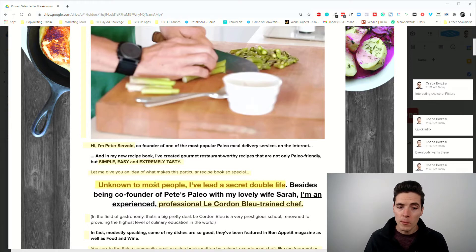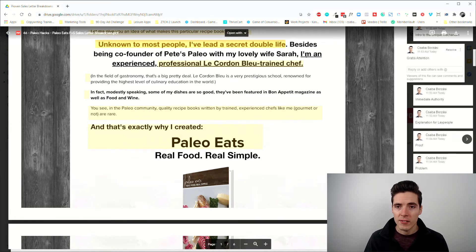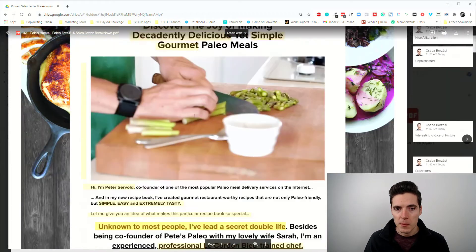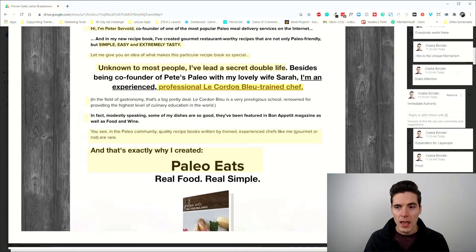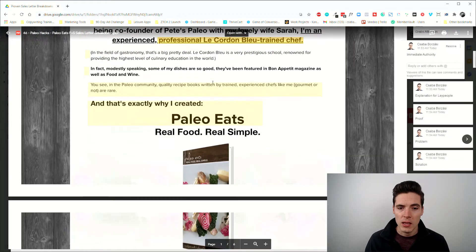We get a taste of why it's unique: 'Unknown to most people, I've led a secret double life. Besides being co-founder of Pete's Paleo, I'm an experienced professional Le Cordon Bleu trained chef.' This grabs attention as people scroll and commands instant authority. How many paleo cooks do you know who are also high-level professional chefs who could work in Michelin-star restaurants? Not many.